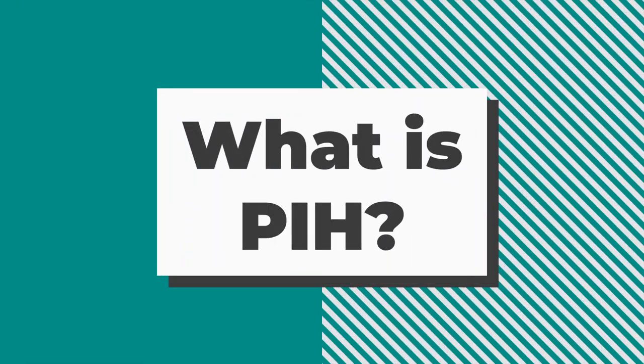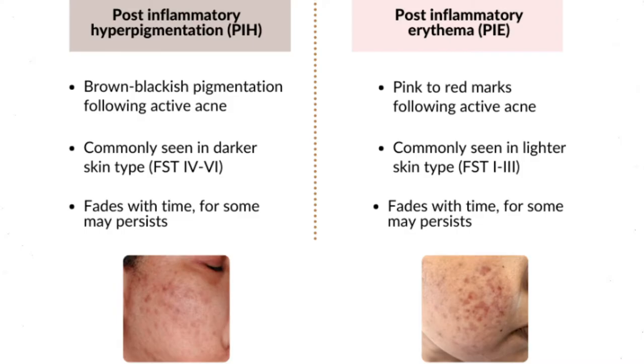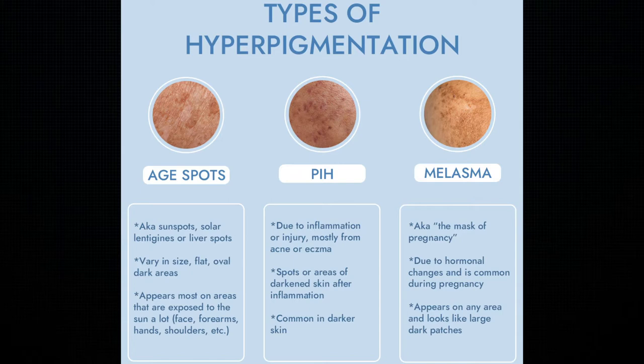PIH is a type of hyperpigmentation of the skin that is mainly triggered by the way skin regenerates after inflammation. It's different than post-inflammatory erythema, which leads to pink and red marks after acne and is seen in lighter skin tones. And it's different than melasma, which we often find linked to hormonal changes in the body. It can affect both the face and body, especially UV-exposed areas, and is typically flat to the touch.